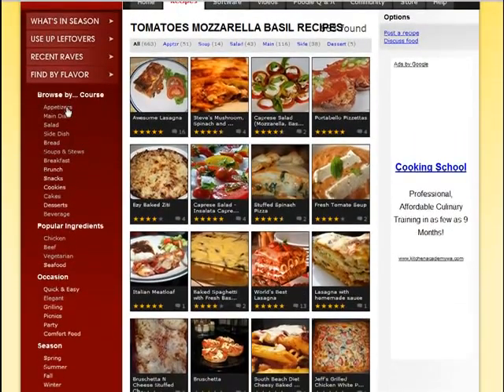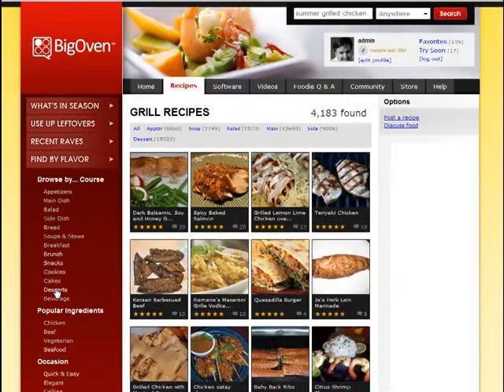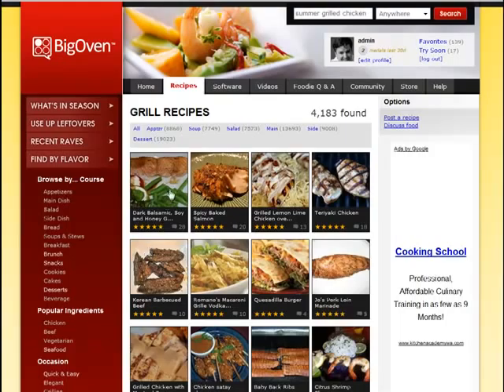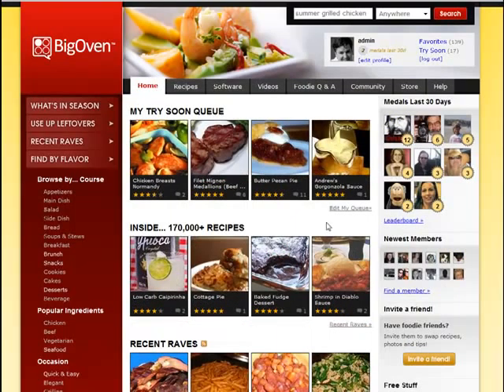Of course, on the left-hand side I can also browse by category — for instance, by cookies, or I can see all of the grilling recipes at a quick glance, and then narrow down to things that are grilled and appetizers. This is just a really quick overview of the site — we hope you get a chance to check it out in more detail.